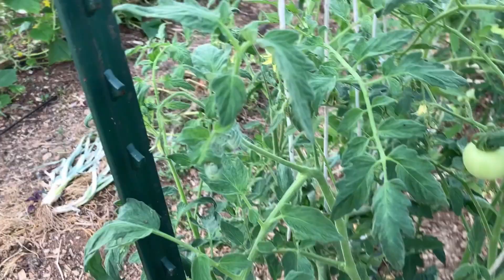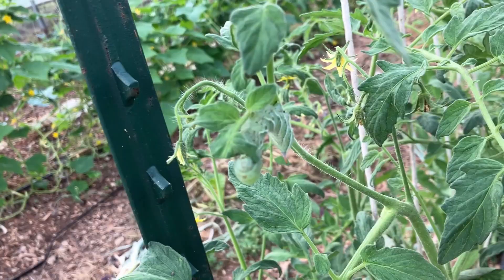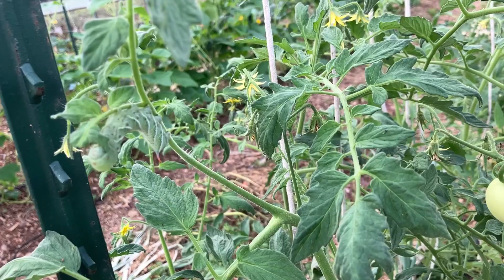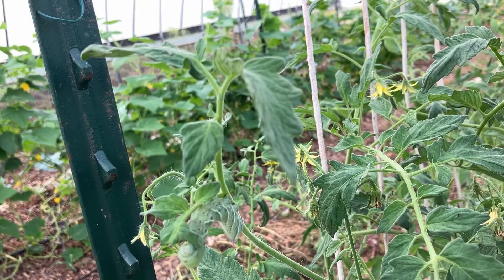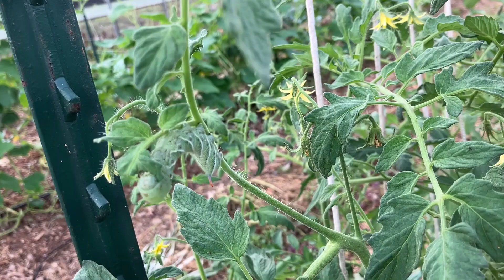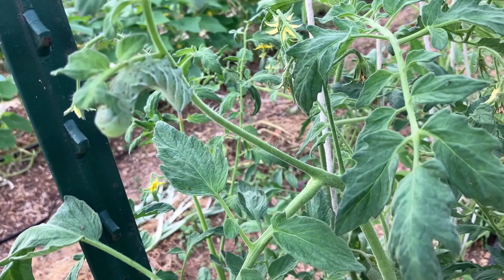Hornworms are really good at camouflaging. You see them? This guy's getting pretty big. They eat a lot of leaves and they might go on a tomato, but honestly they're not the worst pest in the garden for tomatoes because you can catch them and stay on top of them. The army worms that dig into your tomatoes will ruin them — those are way worse. These guys, just keep an eye out for them. We tried a blue light at night and it does show them, but if you just pay attention you can see them in the daytime too — no need for a nighttime outing. If I had chickens, they love a good hornworm snack.